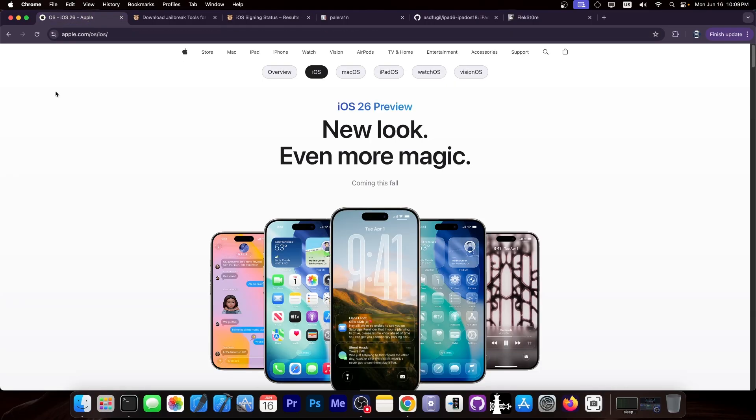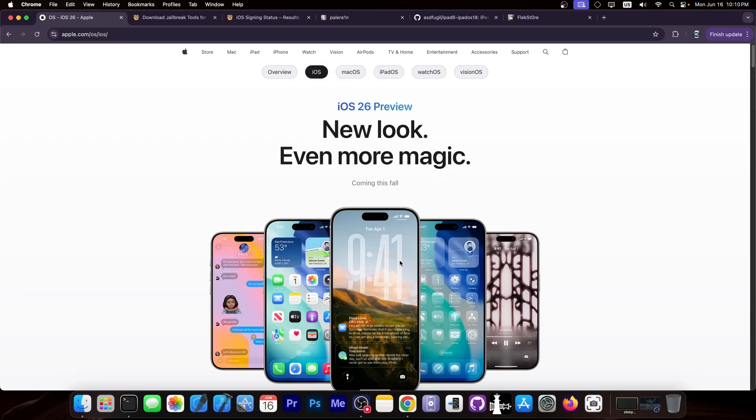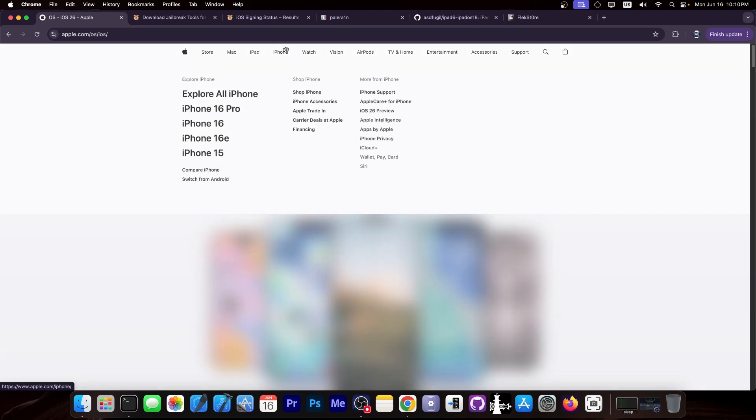I'm going to start with the obvious thing. iOS 26 is coming — the developer beta is already out and many of you are willing to update to get the new glass look and whatever. Do not do that. That would completely nuke your chances to get a jailbreak in the near future. iOS 26 may be very buggy but it may not have vulnerabilities that we could use for jailbreak purposes at the time. So do not do that.